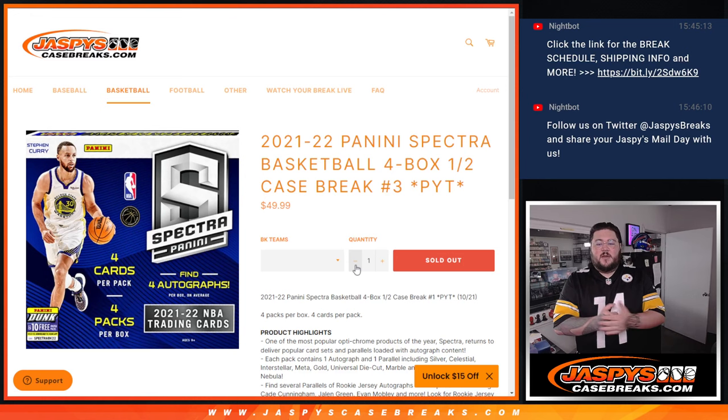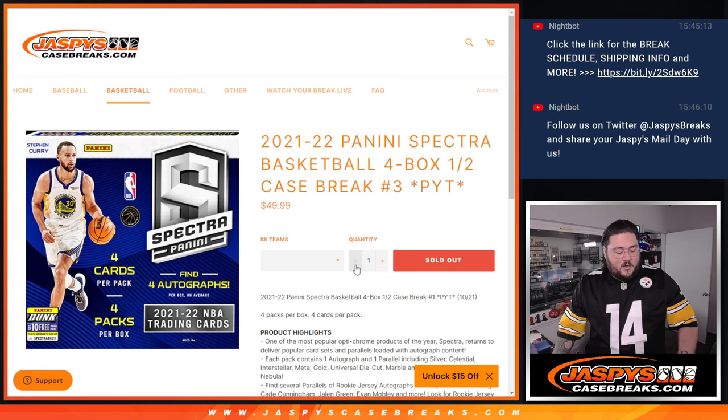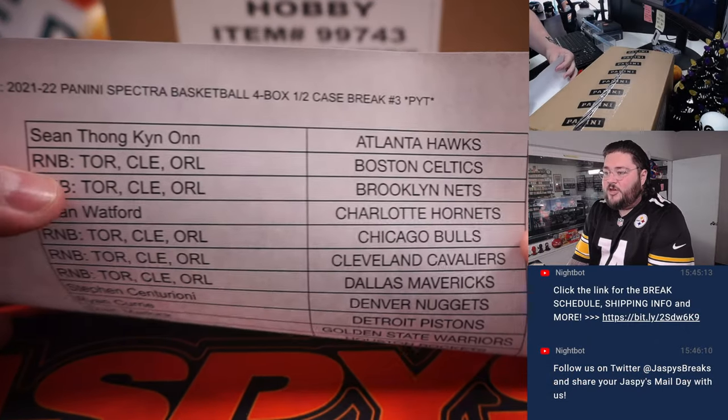What's good, y'all? Chris from jassyscasebreaks.com. After a couple fillers and some R&Bs, we are good to go and ready to rock on 21-22 Panini Spectre Basketball for Box Half Case Break PYT No. 3. We are all set here. No need to randomize. We have our teams here. Thanks to anyone who bought any straight-up spots.